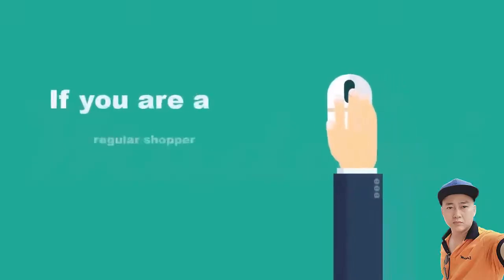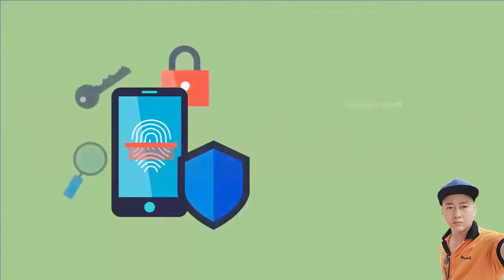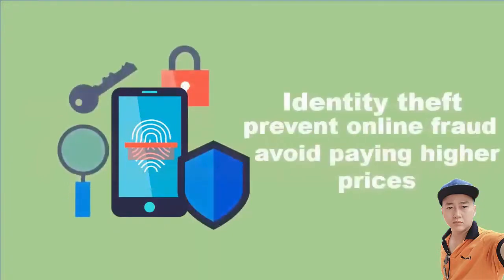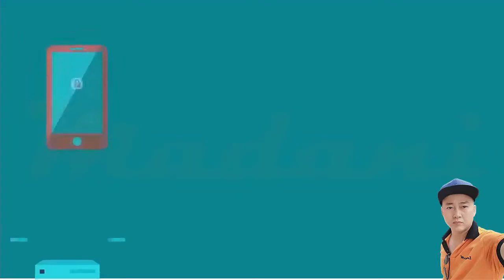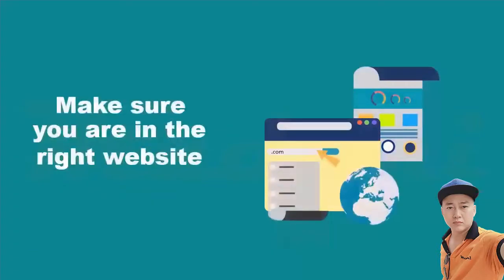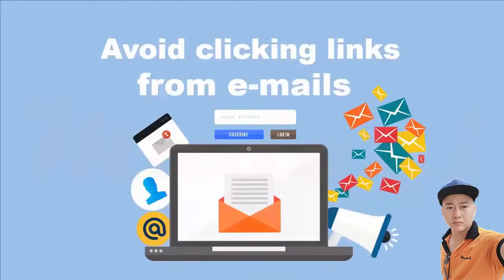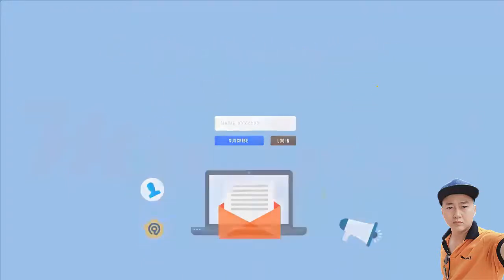If you are a regular online shopper, there are a few steps that you can take to protect yourself from identity theft, prevent online fraud, and avoid paying higher prices. First, make sure you are on the right website. There are many fake sites that look exactly like the authentic ones. Avoid clicking links from emails, which can direct you to fake sites. Type the website's address and double-check the spelling to make sure you didn't mistype.